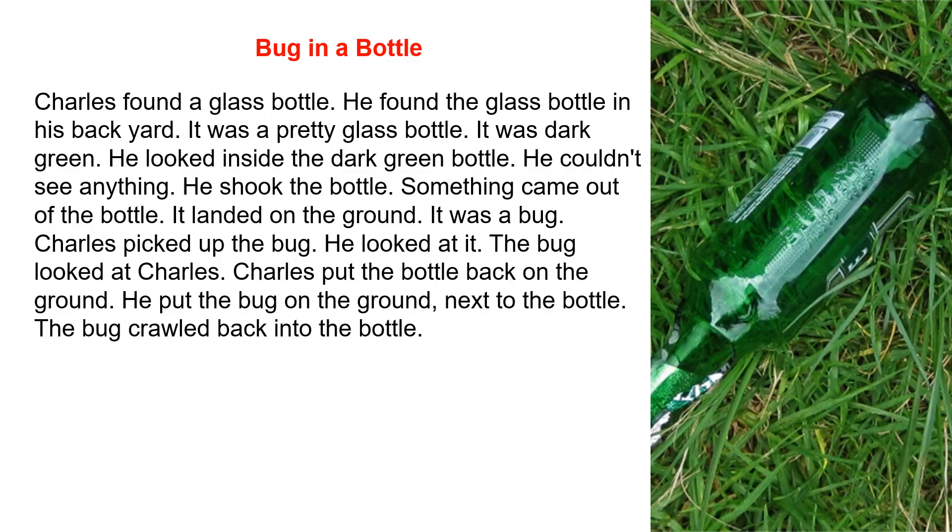Charles found a glass bottle. He found the glass bottle in his backyard. It was a pretty glass bottle. It was dark green. He looked inside the dark green bottle. He couldn't see anything. He shook the bottle. Something came out of the bottle. It landed on the ground. It was a bug.